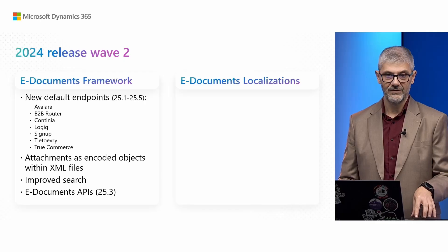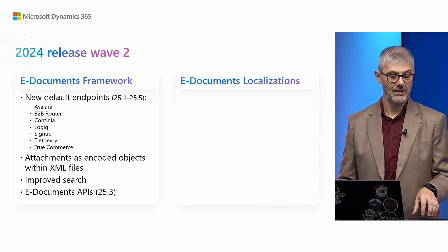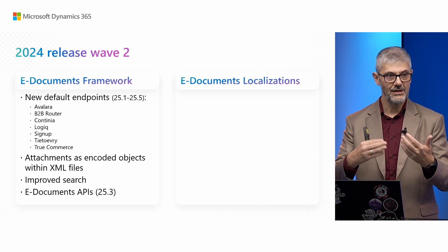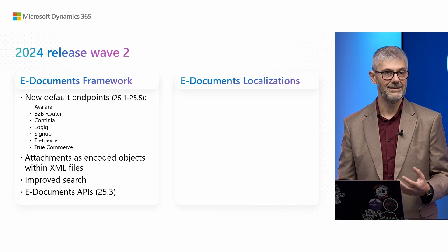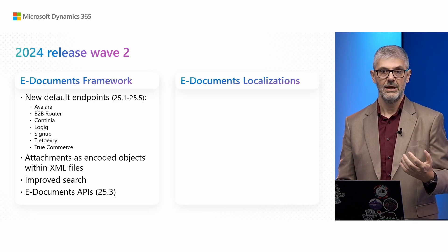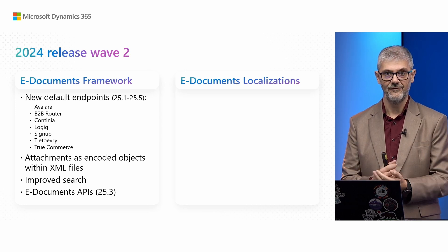We also added one highly requested feature: having attachments as encoded objects within XML files. XML and other formats are good machine-readable formats easily translated into purchase documents, but they are not easy for humans to read. Having encoded attachments inside the XML improves human readability, making it much easier for users to handle electronic documents. We also improved search — it was not easy to find these pages before, but now it's much easier. We also added small stabilization improvements throughout the framework.